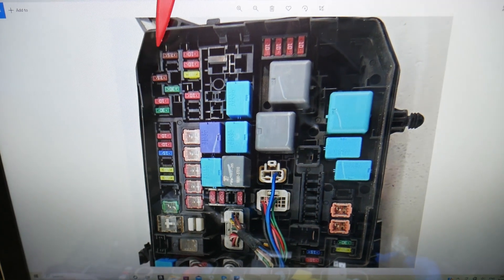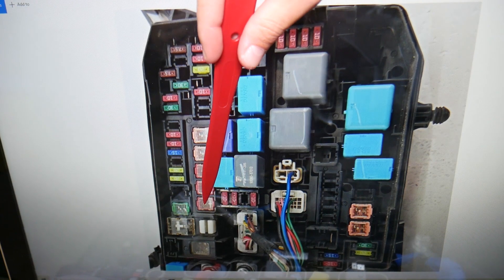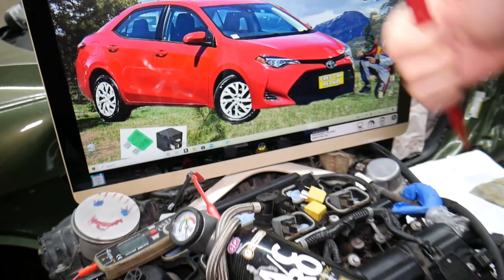If we zoom in a little bit, the fuse you need to check here in the engine fuse box is fuse number 1. Then there's another one you need to check: fuse number 27. Hopefully this video will be helpful. Thank you for watching — see you next time.